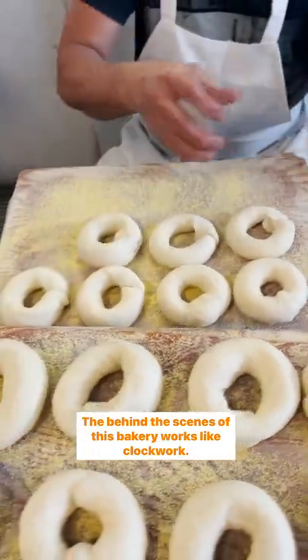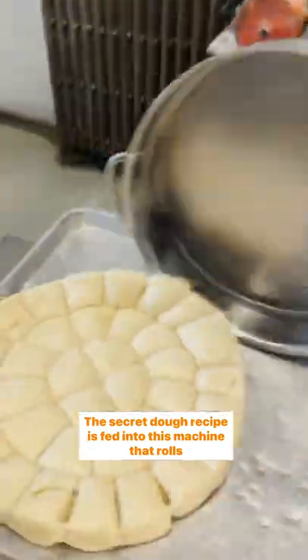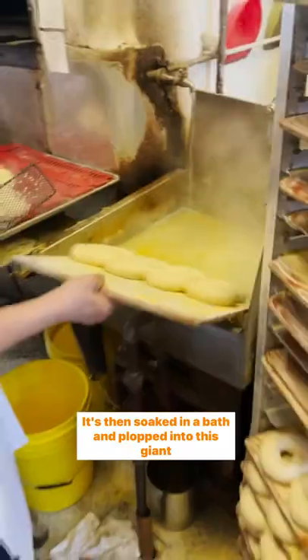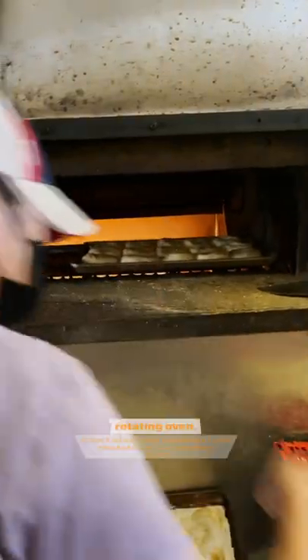The behind-the-scenes of this bakery works like clockwork. The secret dough recipe is fed into this machine that rolls it out and then curls it into this perfectly shaped bagel. It's then soaked in a bath and plopped into this giant rotating oven.